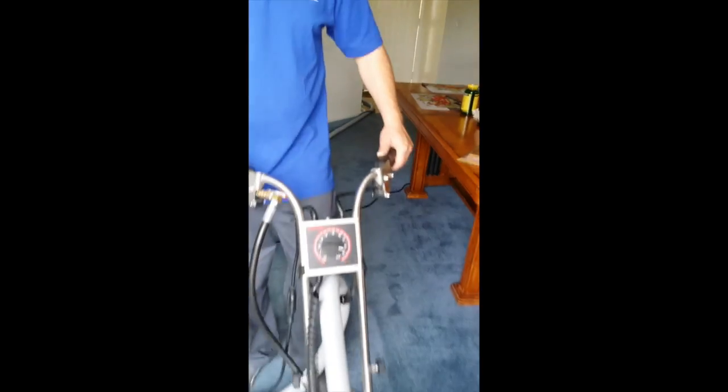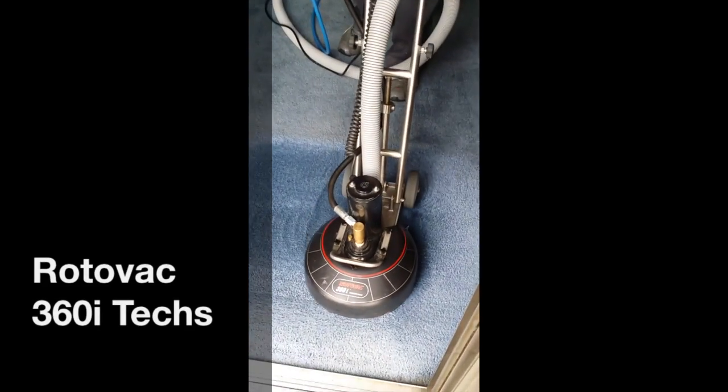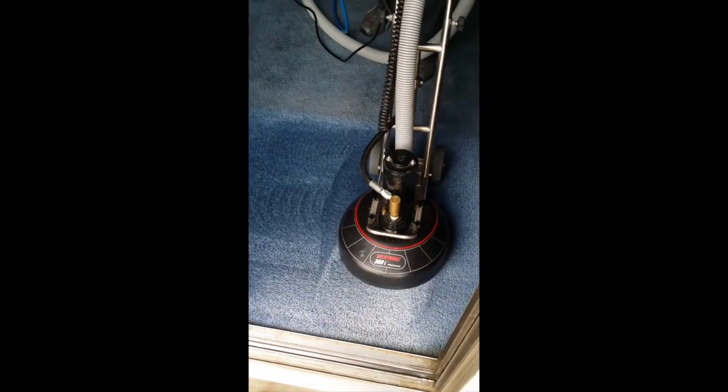Hello, my name is Chris. I'm a carpet care technician here at Code Green. I just wanted to take a second of your time and go over something that separates us from the competition.